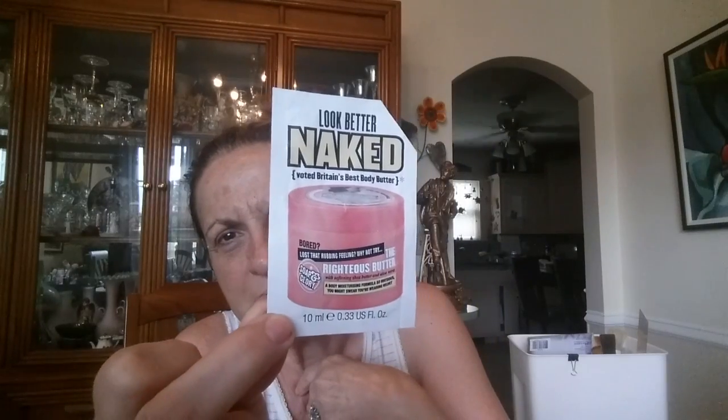Another thing I liked a lot — they give you these little samples that don't really give you enough to determine whether or not you like something. I believe this came in a Target box and it's called Look Better Naked. Next time I'm in Target I'm going to look for it because I did like it. I have a lot of moisturizers right now, so what I do is take a picture of things I like and put it on my phone — I'll put this under Target so I know to look for it.